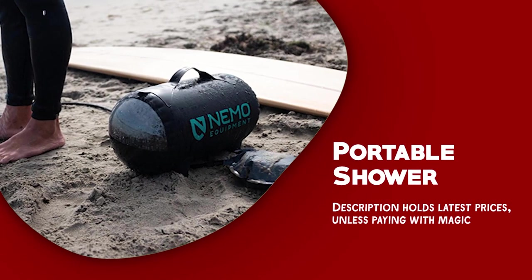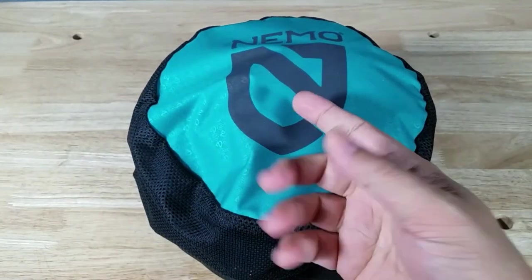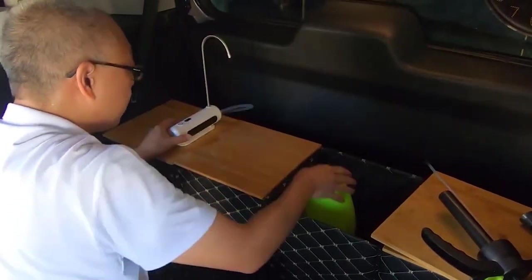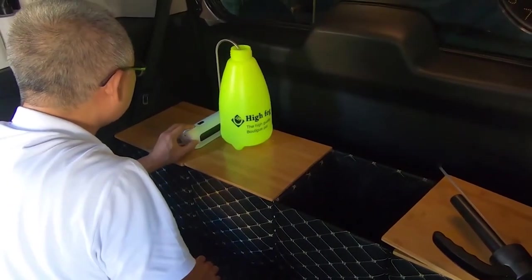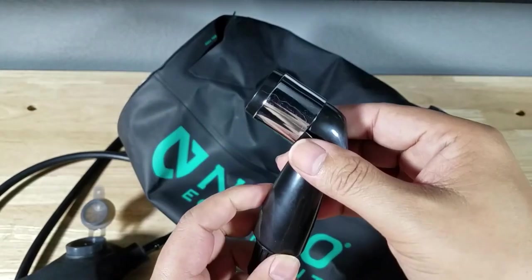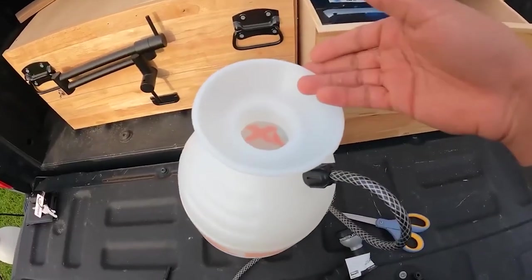Portable shower. A portable shower is a convenient and easy to use gadget for campers who want to stay clean and refreshed during their camping trip. The shower typically consists of a small water tank, a shower head, and a hose that connects to a water source.